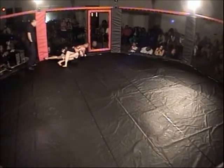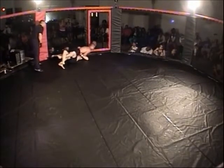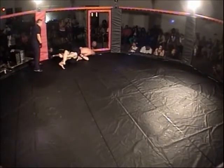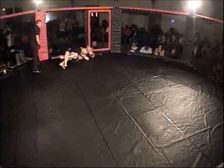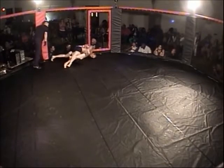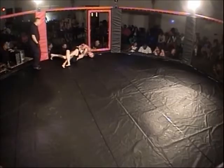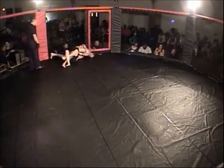Nearly two minutes into the fight and he's still holding that guillotine. He's got to be careful though — once your arms are around somebody's neck, they can sweep you on that side because you don't have the ability to post your arm and stop the sweep. That's probably what Jake's looking for. He's giving us a little showtime action, punching backwards behind himself — we've never seen that before. He's still holding the guillotine.